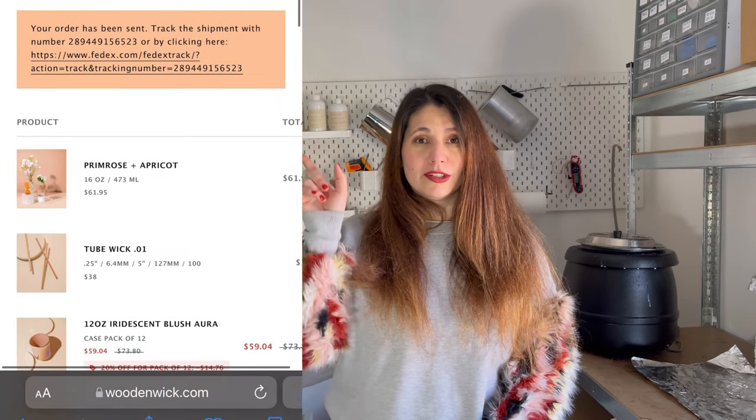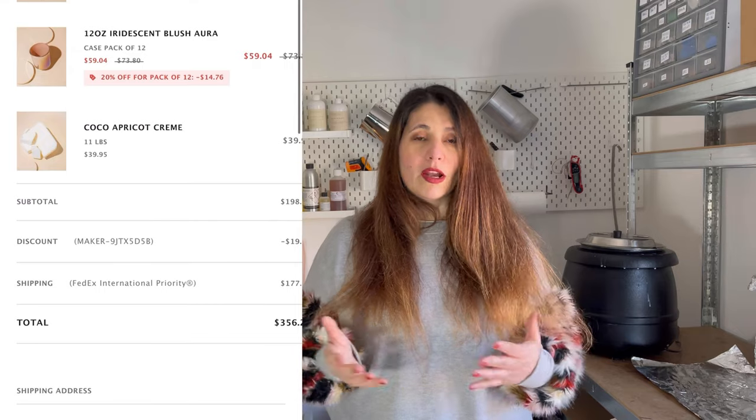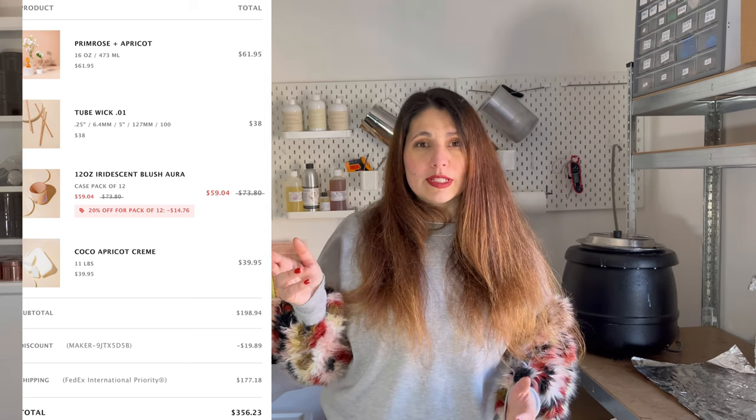We're going to cover the order experience, the shipping experience, and any custom duty fees you may encounter. I placed an order — you can see it right here — because I wanted to make 100% Wooden Wick Co candles. I ordered jars, their Cocoa Apricot Cream wax, spiral wicks, and fragrance oil. I went with larger sizes and larger quantities: a 16-ounce (just under 500 ml) fragrance oil, 12 Aura jars, 5 kilograms of Cocoa Apricot Cream wax, and 100 Wooden Spiral Wick 01s.